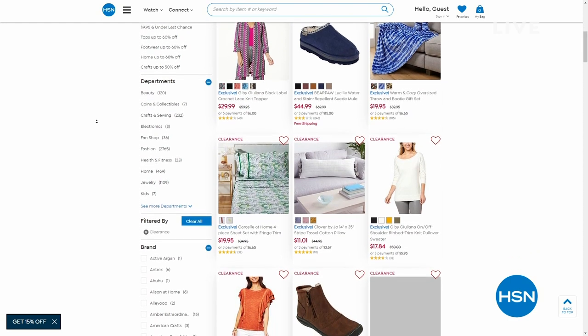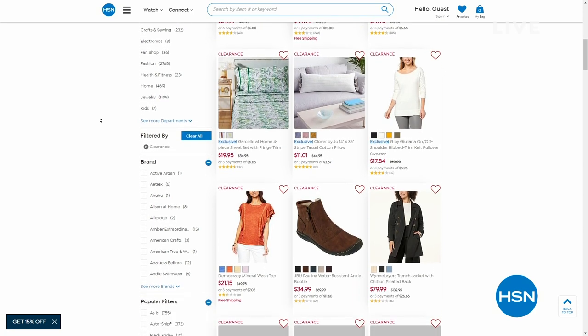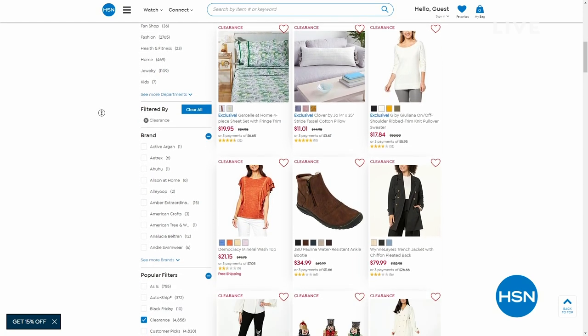By the way, we have several, several thousands of clearance items in different categories, from fashion to culinary to home decor to bedding. Just put 'clearance' in on hsn.com to browse everything.